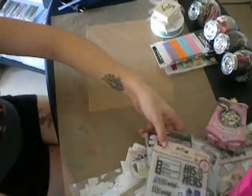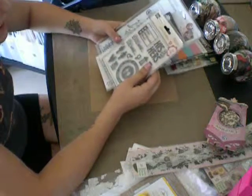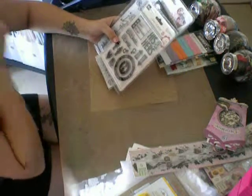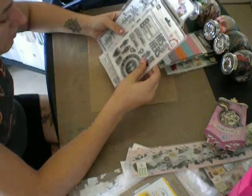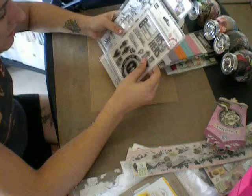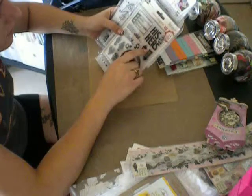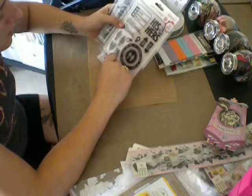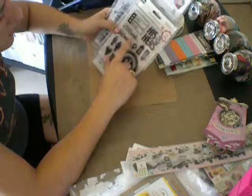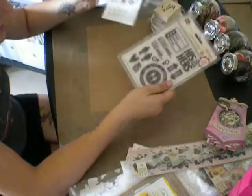I am also including three stamp sets that I got yesterday. I don't know what the name of the stamp set is — it's Kelly Pancini or something. But it says like his and hers: she said, he said, mine, yours, totally, definitely, maybe, no way. These are really cute.